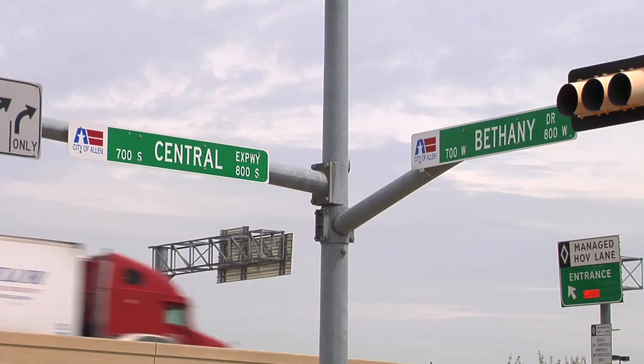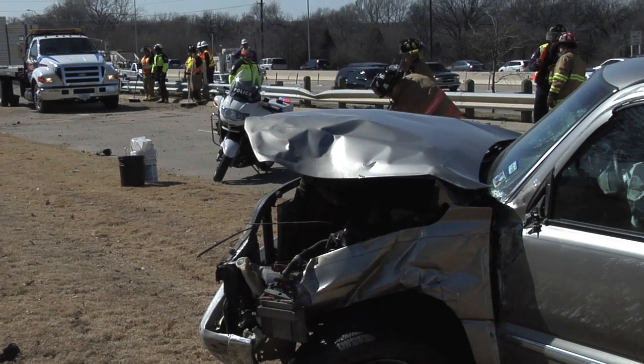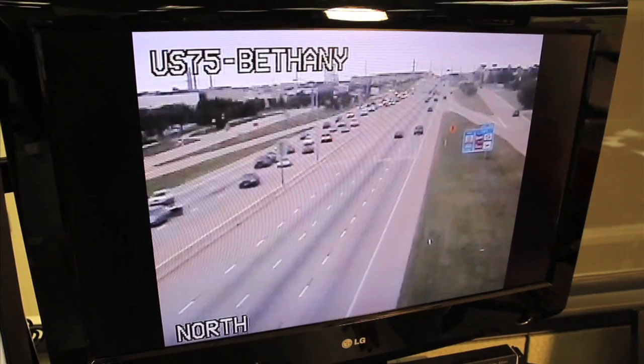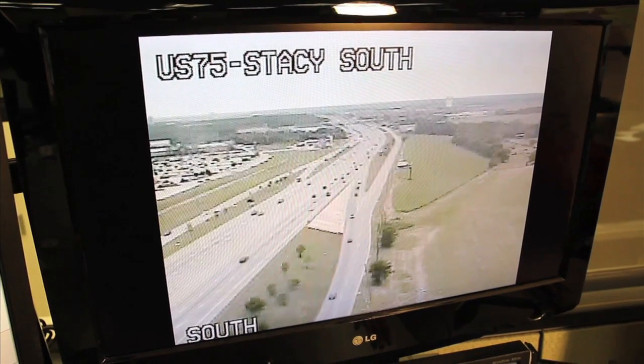Additionally, if the location of the emergency is on or near US-75, public safety personnel can take advantage of the Texas Department of Transportation's network of highway cameras to verify the incident with live video access.